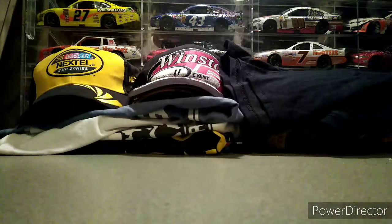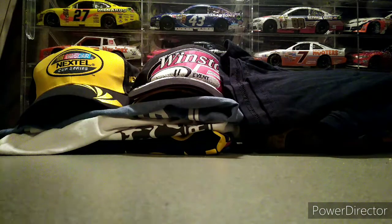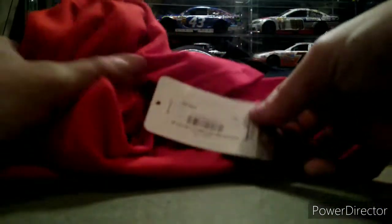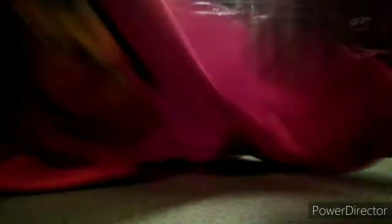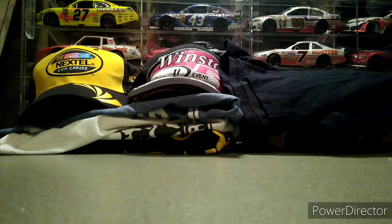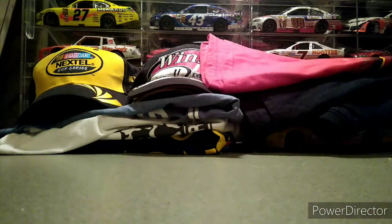Next up, I found this new with tags Joey Logano 2017 shirt. It is a medium, but it is new with tags. I paid $2.99 for this and it has a tag for $26.99 on it — pretty awesome to find a brand new shirt at Goodwill with tags on it, especially a racing one.